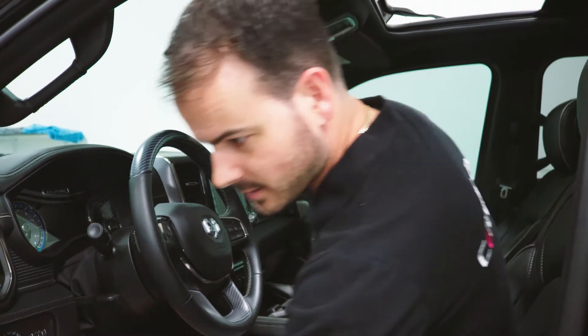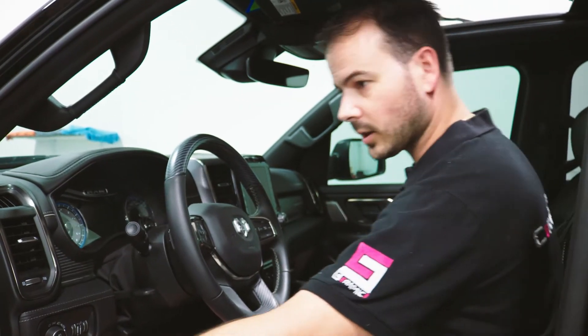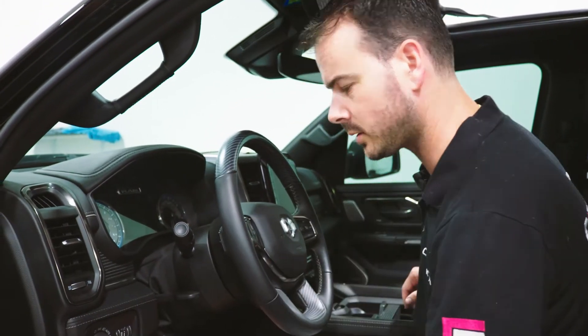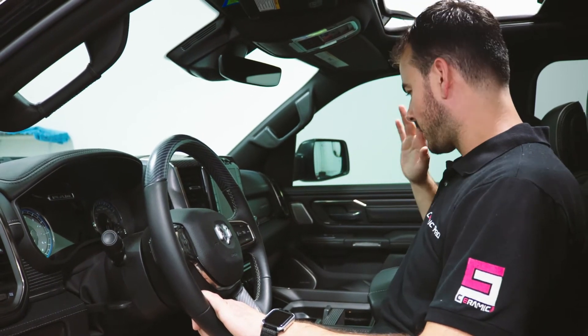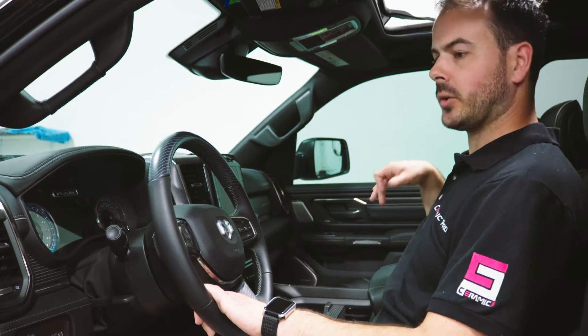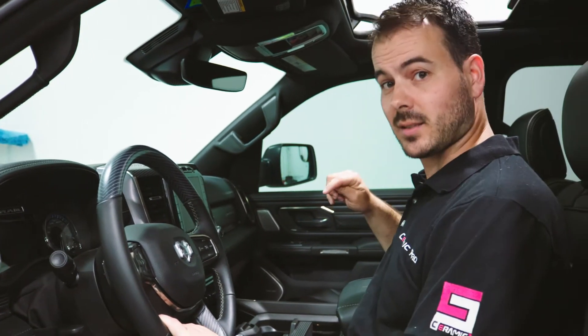It's got a nice stereo — a Harman Kardon stereo. Beautiful. I like the nice little finishes, the styling and the steel look. This is, in my opinion, one of the nicest interiors for a domestic vehicle. Normally you see this quality in Mercedes, BMWs, the high-end stuff. This is next level. This is crazy.